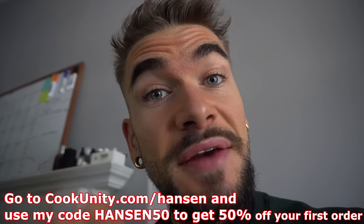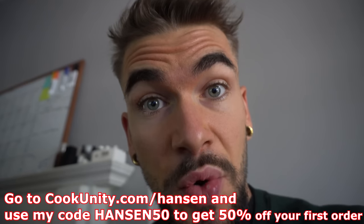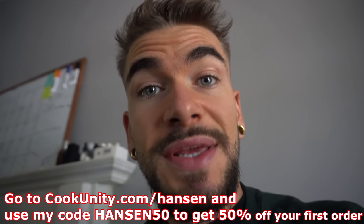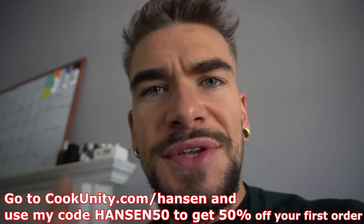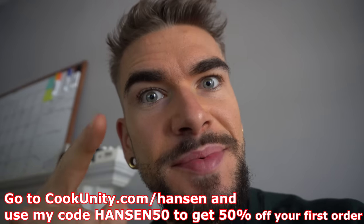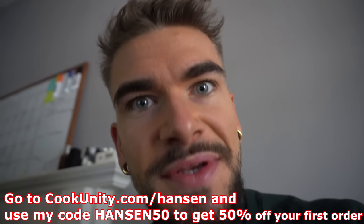I really like Cook Unity, and right now you can get 50% off your first order — yes, 50% off! Go to cookunity.com/Hanson or click the link below, and use code Hanson50 to save 50% off your Cook Unity meals today.